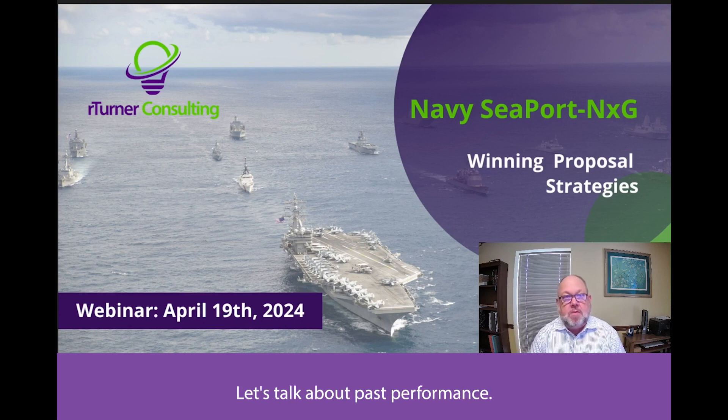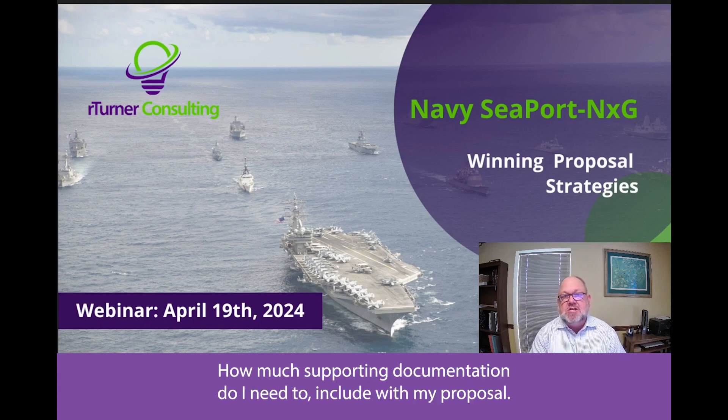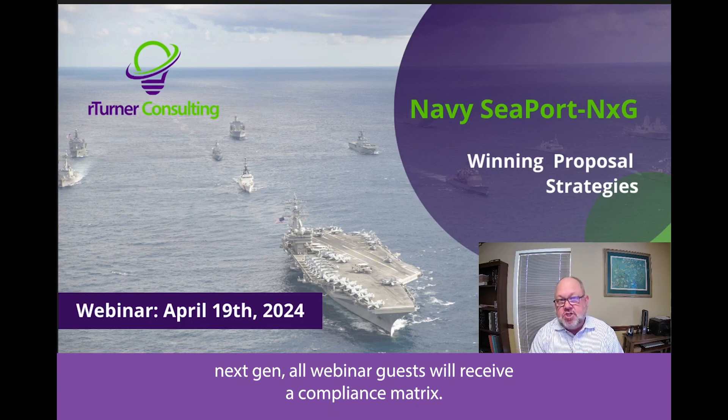Let's talk about past performance — what contracts are relevant, how do I pick non-Navy past performance, and submit supporting documentation, how much supporting documentation do I need to include with my proposal. We'll go over all these details for you, give you a full capture plan, a full compliance brief on Seaport Next Gen.